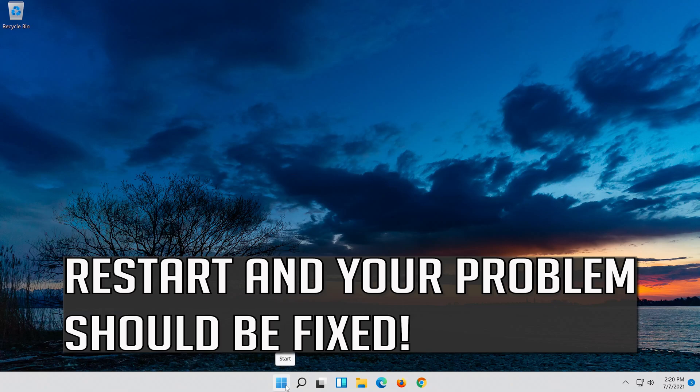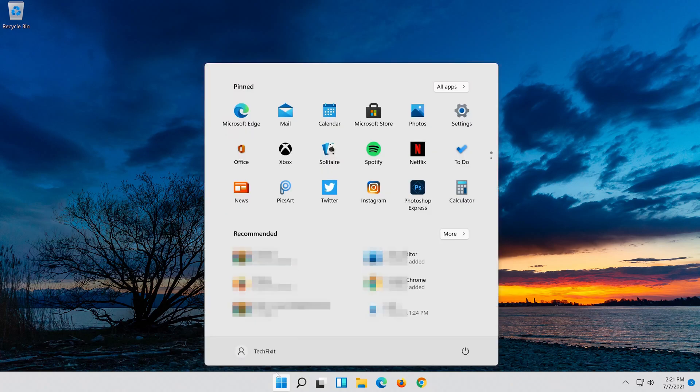Restart and your problem should be fixed.